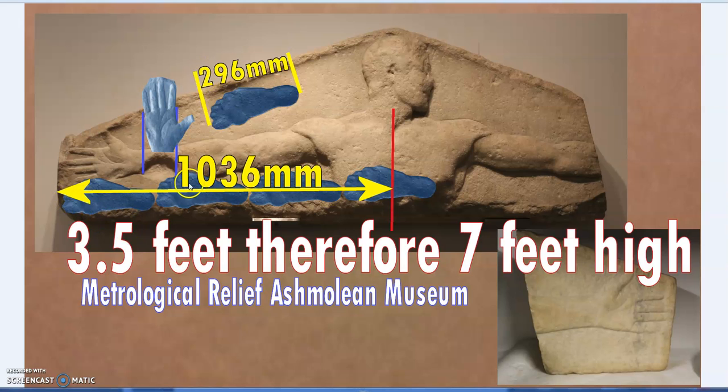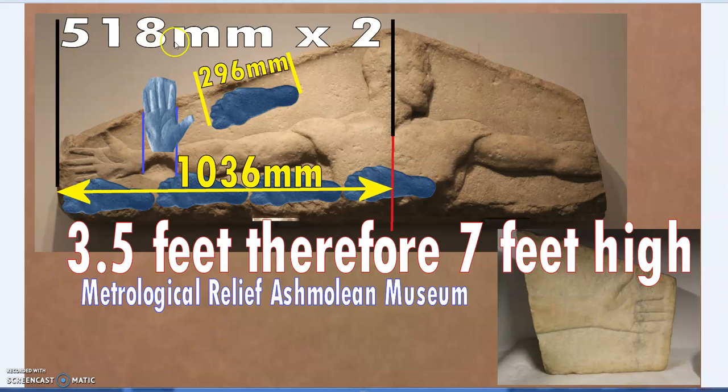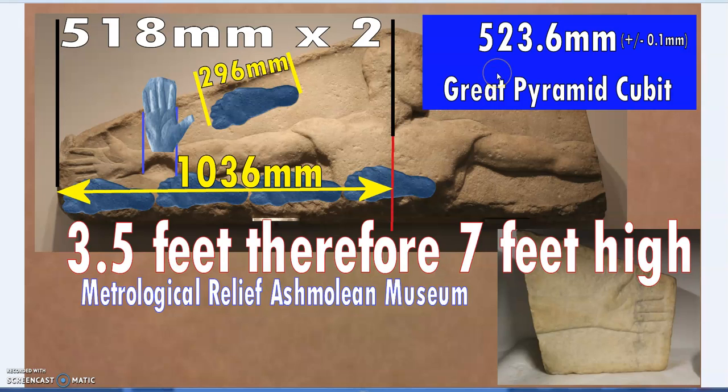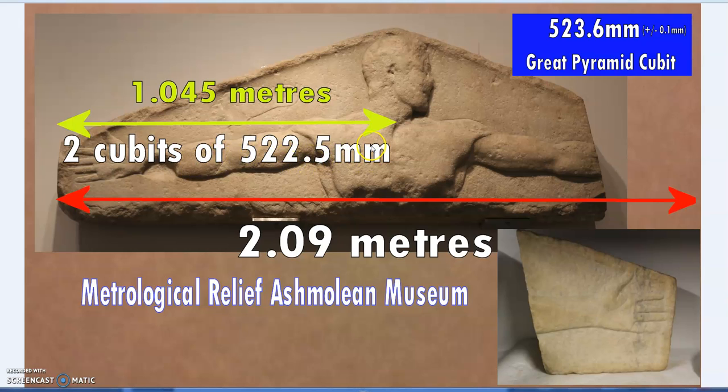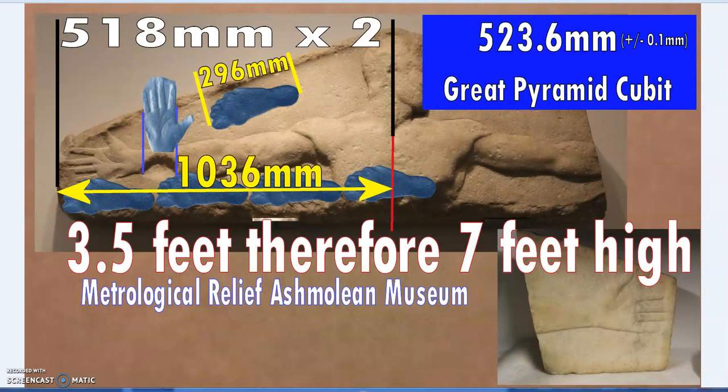Based on three and a half feet, that would be 1036 millimeters, or 518 millimeters times two - close but not quite the Egyptian royal cubit. You barely notice the difference for a few units, but it builds up over ten or a hundred. From the Ashmolean Museum and others who have studied the relief, the width of the man fingertip to fingertip would be 2.09 meters, making the center line 1.045 meters, or two cubits of 522.5 millimeters - now just a millimeter away from the Great Pyramid cubit.